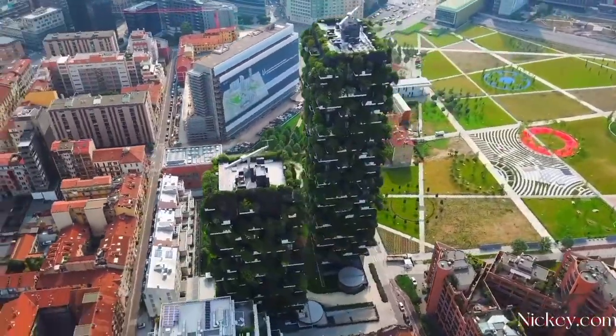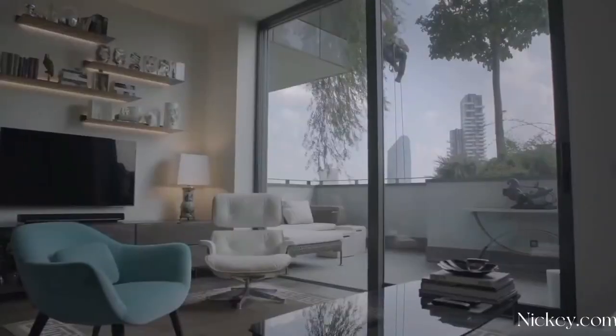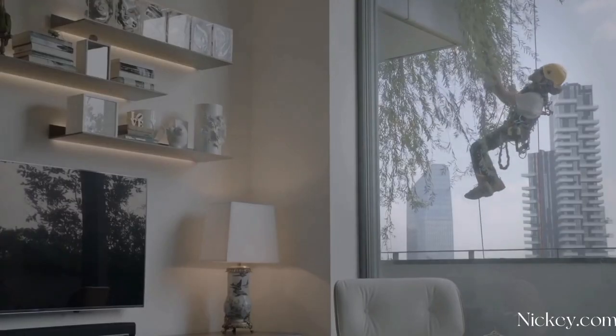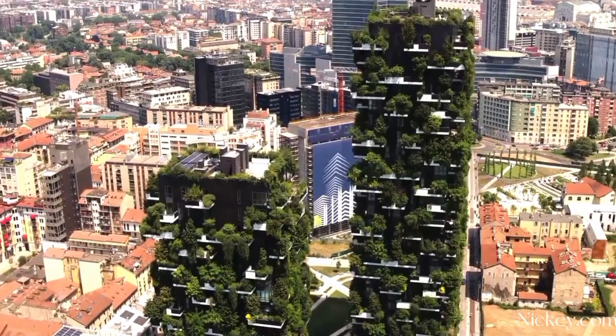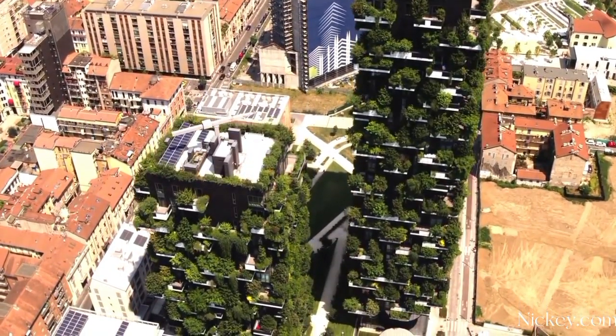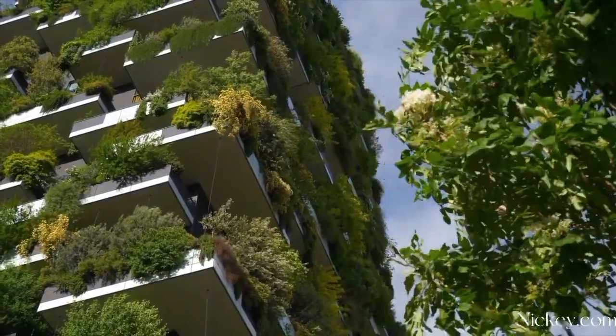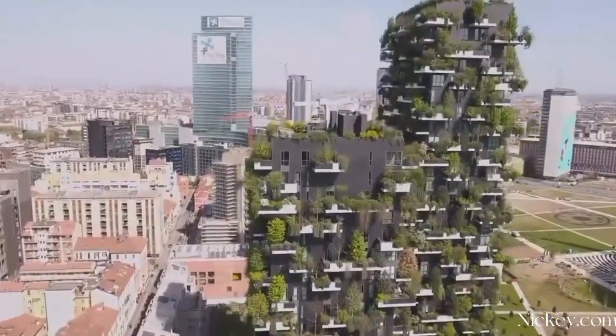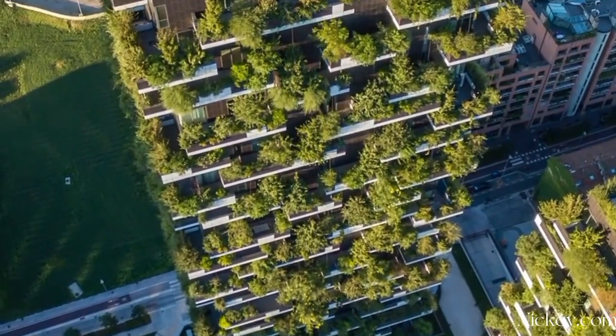The two residential towers are 110 meters and 80 meters in height, spread over 27 stories with a total built-up area of 40,000 square meters. Apartments range from compact rooms to penthouses and duplexes. The balconies are 28 cm thick and extend outwards 3.35 meters in an irregular manner, made of reinforced concrete.